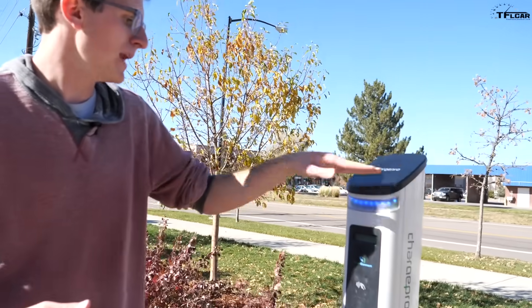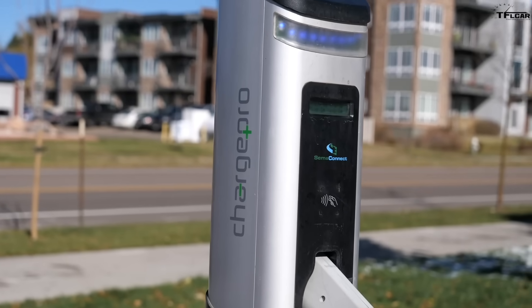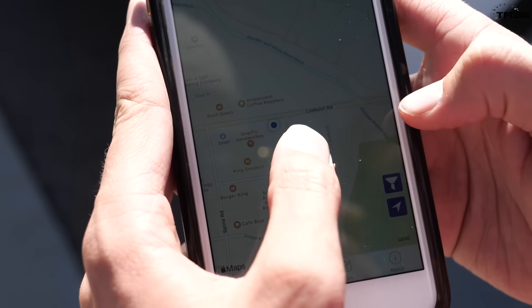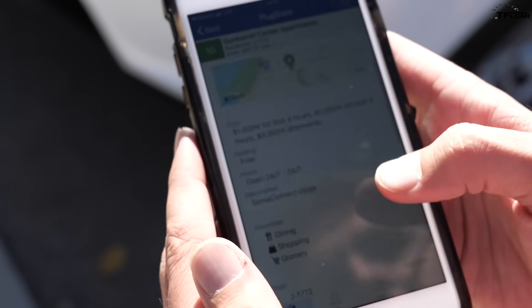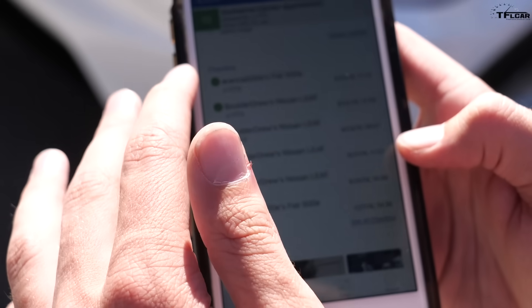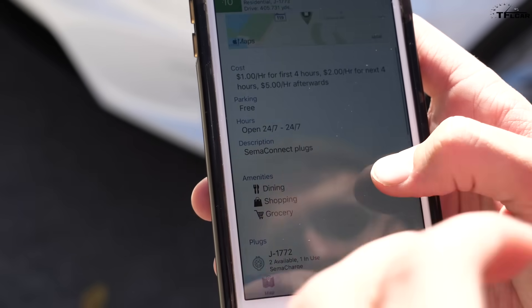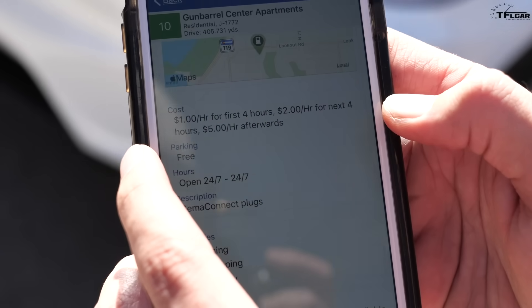PlugShare actually brought me to a charger made by a company called ChargePro through SEMA Connect. The cool thing about PlugShare is that it can work directly with the station so I don't have to go into a separate app. I open up PlugShare, find the station — Gun Barrel Center Apartments — and I can see people have posted about their experiences. I can see it's a J1772 and the cost is one dollar an hour for the first four hours and two dollars an hour for the next four hours.